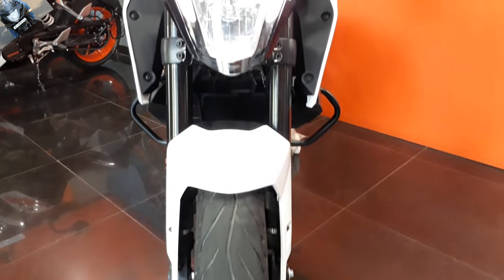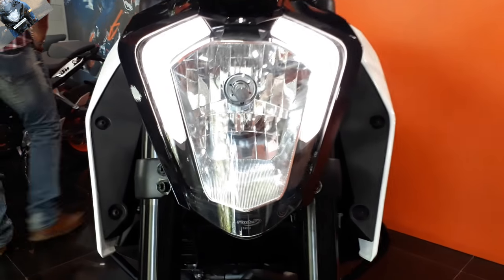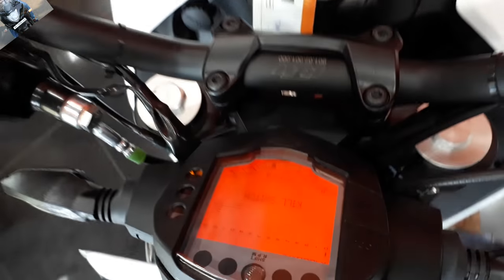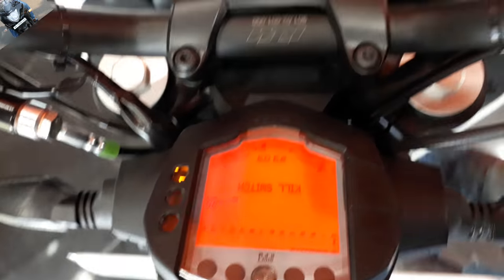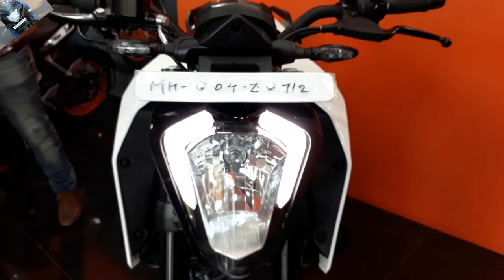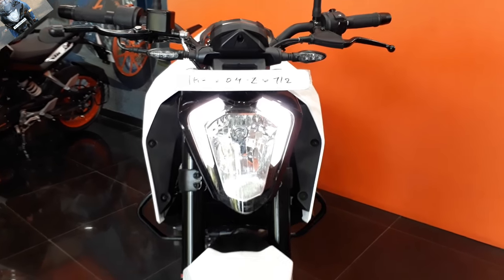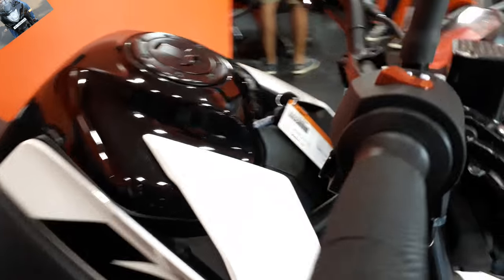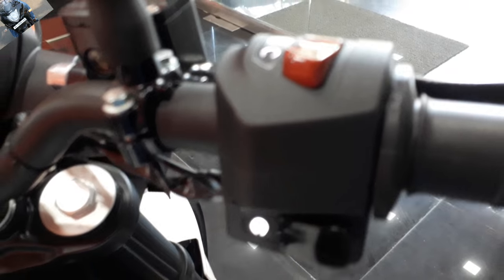Buddies, how are you? Welcome to my YouTube channel once again. Today I am going to tell you the 10 cool new things about the KTM Duke 250. So what are the new 10 things which KTM Duke 250 have integrated, and what are the changes? I am mentioning all these things in this video. So let's start with the first thing.